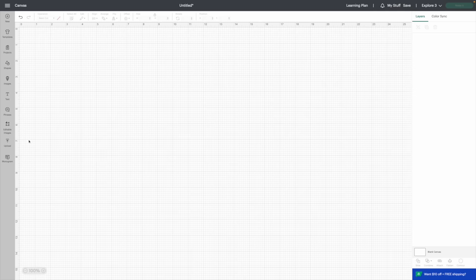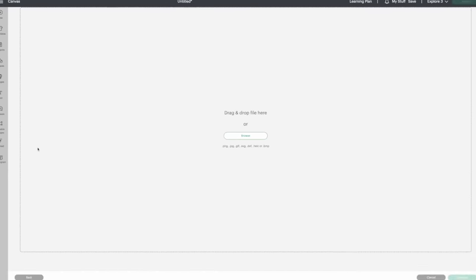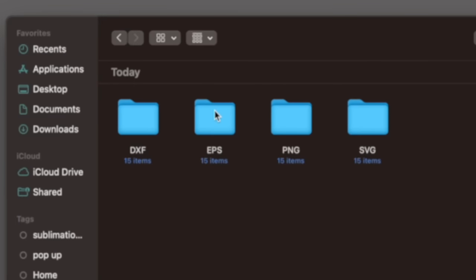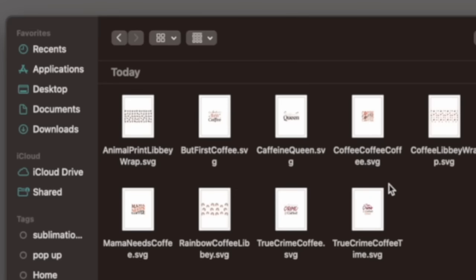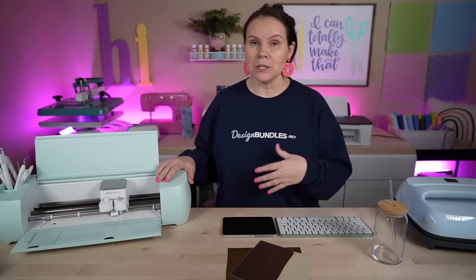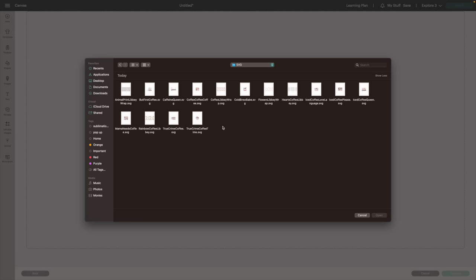Now in Cricut Design Space, we're going to go to Upload, then Upload an Image, then browse and find that folder. Go to Downloads, find that folder, double click, and click on the SVG version — especially if you're just getting into Cricut projects and using a Cricut, you're looking for that SVG version.